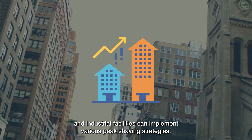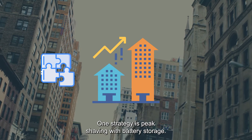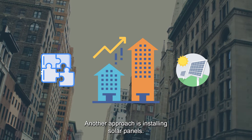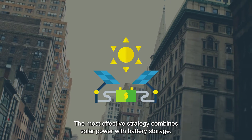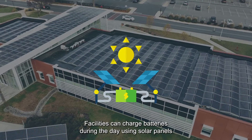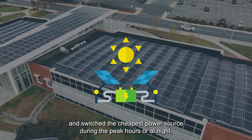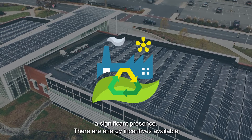Commercial buildings and industrial facilities can implement various peak shaving strategies. One strategy is peak shaving with battery storage. Another approach is installing solar panels. The most effective strategy combines solar power with battery storage — facilities can charge batteries during the day using solar panels and switch to the cheapest power source during peak hours or at night.